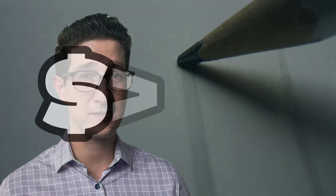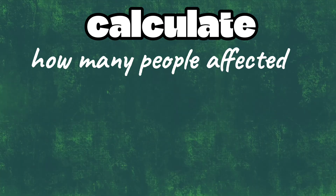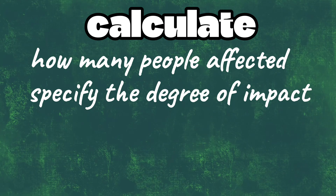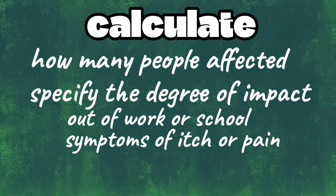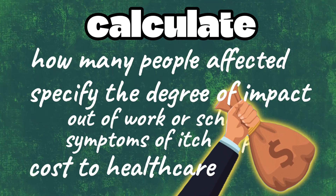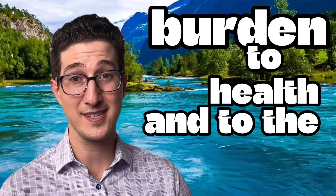So where do we draw the line? That's a tough question, and the answer involves doing some math. We have to calculate how many people will be affected, and then specify the degree that it impacts their quality of life — does it keep them out of work, out of school? Does it cause symptoms such as itch or pain, and how severe? Another factor to consider is the overall cost to healthcare — how much money goes into diagnosing and treating these people. If a specific product causes a high enough burden to our health and to the system, we start counseling patients against using it.